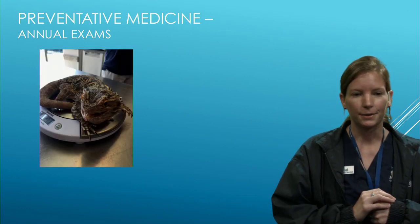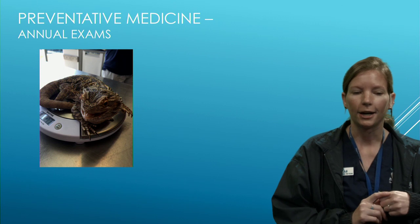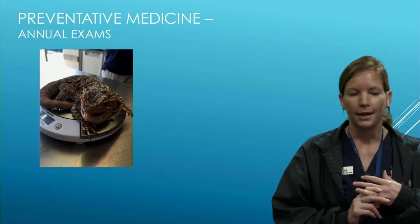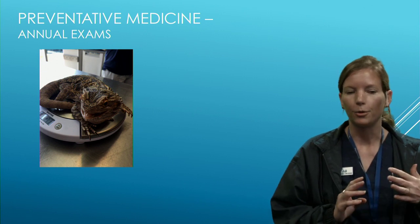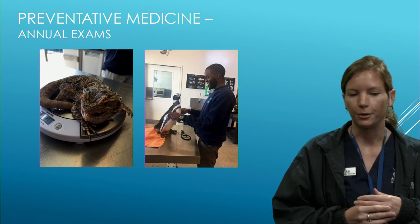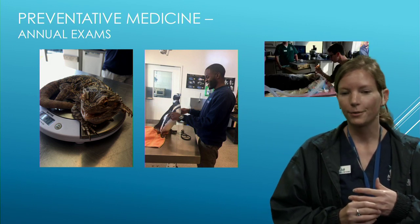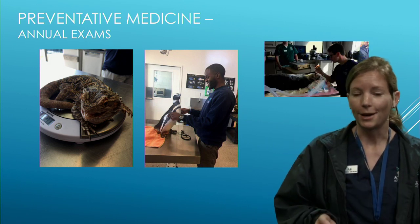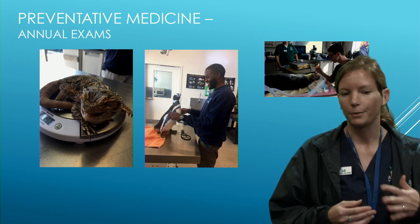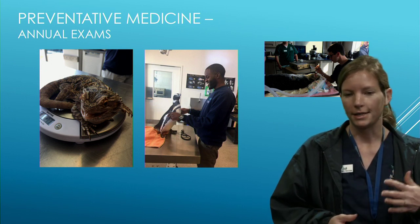Most of our animals are scheduled for annual physical exams — we do an overall physical, get a weight, and sometimes draw a blood sample. This helps us know each animal's normal health values so we can compare later if there's a health concern. For tanks with thousands of fish, we can't examine every single one annually, so we rely on staff to flag anything abnormal.